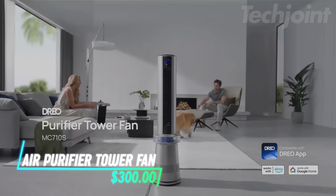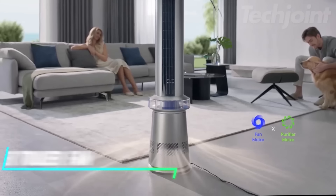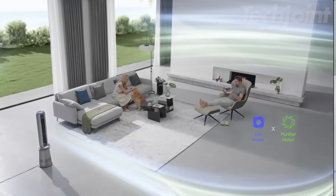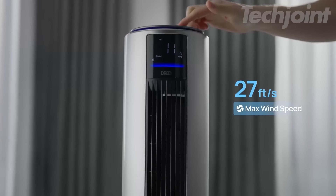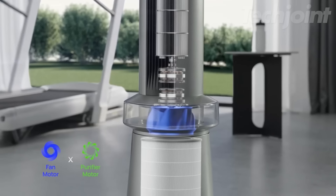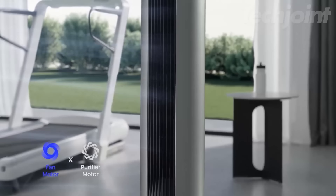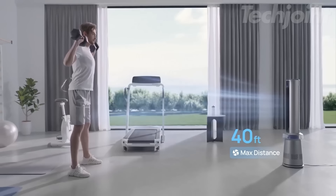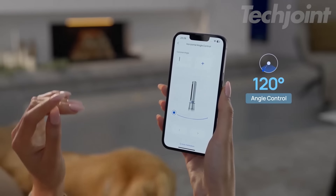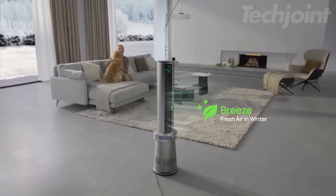Elevate your home comfort with this innovative two-in-one air purifier and tower fan. Standing at 45 inches, it combines powerful cooling and air purification in one sleek design. Experience rapid airflow up to 27 feet per second with customizable oscillation settings for optimal coverage. The dual HEPA filtration captures 99.9% of airborne particles, ensuring cleaner air. Control it effortlessly through voice commands or the app for personalized settings, even on the go.